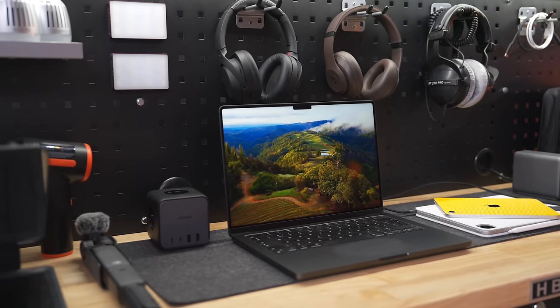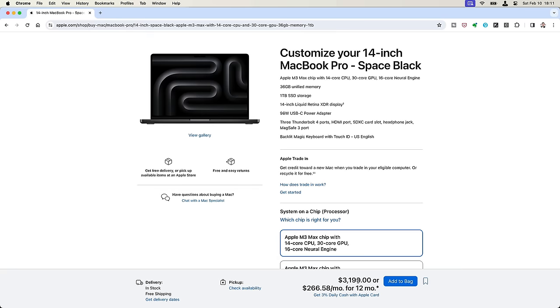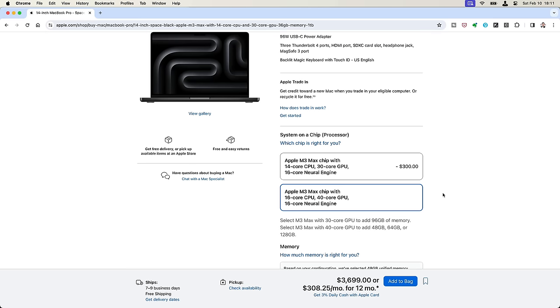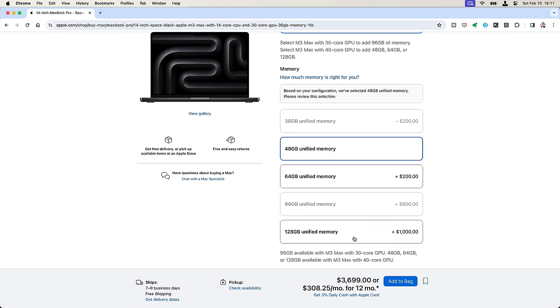These machines are getting more and more powerful over time, but they're also getting exceedingly expensive, to the point where investing in one is a serious financial decision. The M3 Max, which is the one I went for, already has a pretty steep starting price at $3,199. But if you're going to invest in a top-tier model, you're going to want the non-binned version — the 16-core CPU, 40-core GPU, and 16-core neural engine. Besides, if you want to max out the unified memory to 128 gigs, you're going to have to pick that configuration or you'll be capped at 96 gigs.